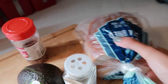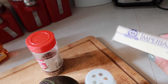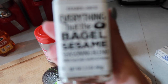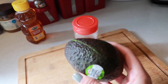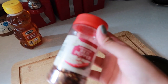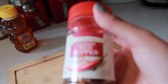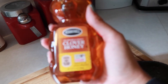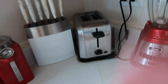Moving on to breakfast — I love avocado toast. My favorite bread is from Trader Joe's. You'll need butter, everything but the bagel seasoning, avocado, crushed pepper, and honey. Honey is the secret weapon in this, so let's get to it.